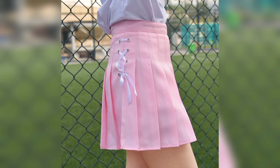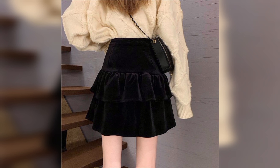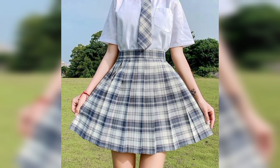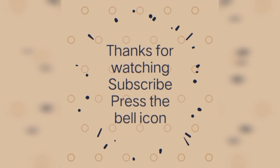They can be worn with various types of footwear such as heels, flats, sandals, and boots, depending on the desired style and occasion. Hope you guys liked the video. Thank you so much for joining me. Take care. Please subscribe to my channel and bye.